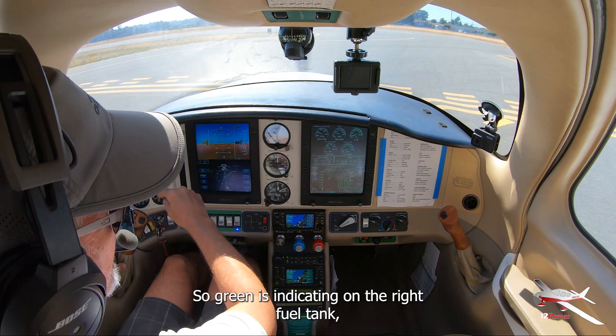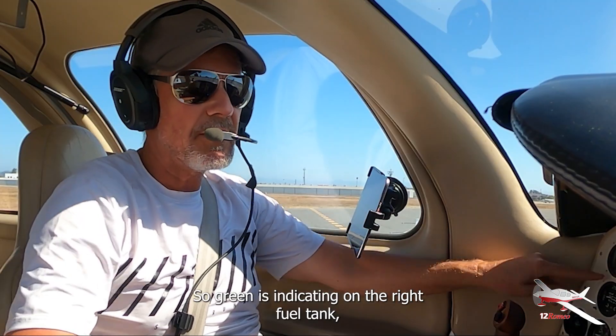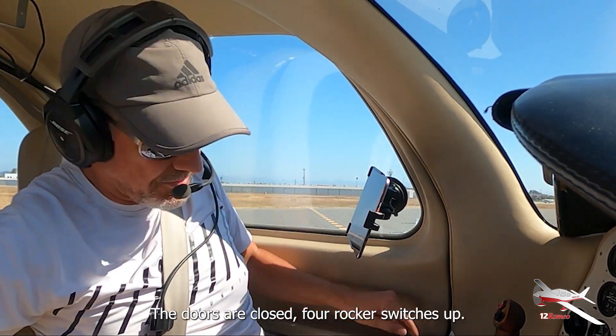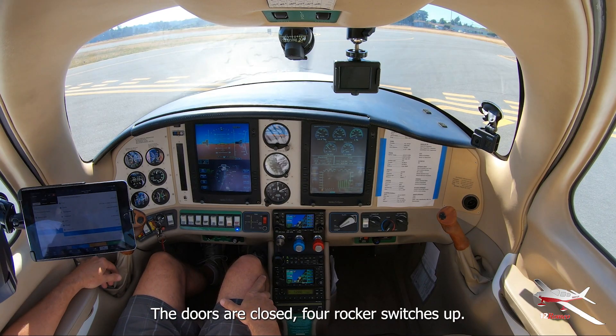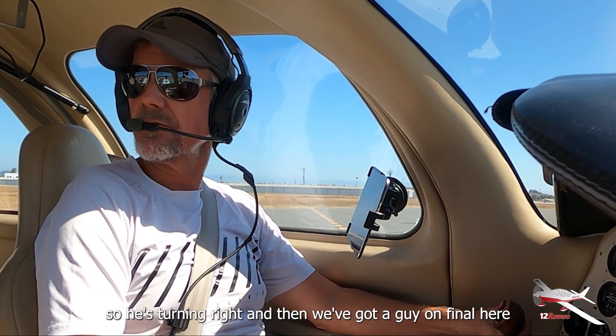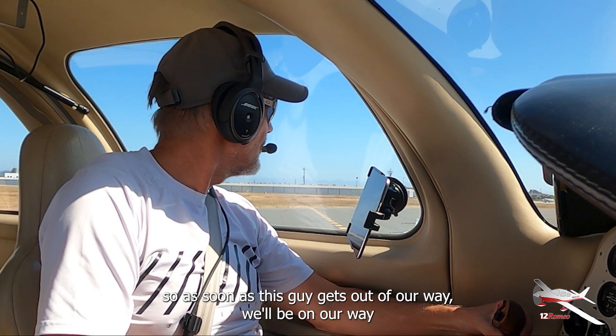Green is indicating on the right fuel tank. Blue and red are the mixture and the prop. Takeoff is the takeoff position. Doors are closed and latched. The rocker switch is up, so we're going to have to wait — there's traffic turning right, and we've got a guy on final. As soon as he gets out of our way, we'll be on our way.